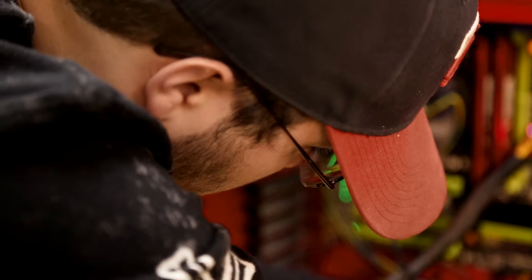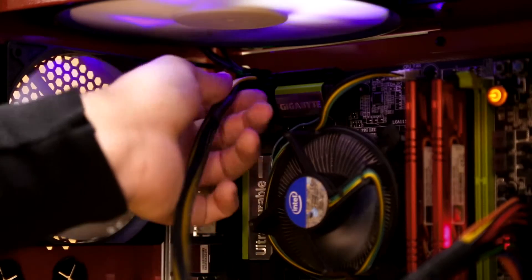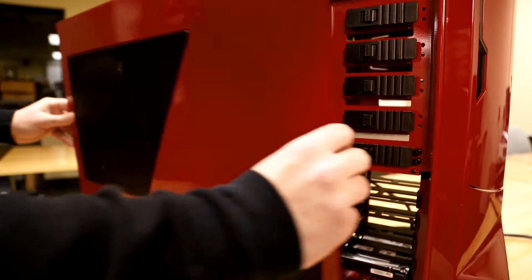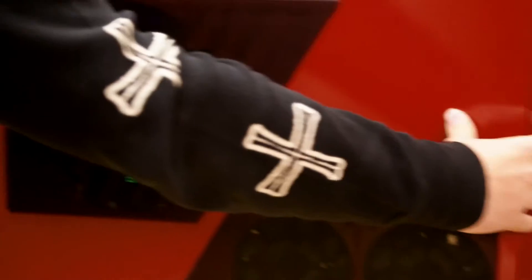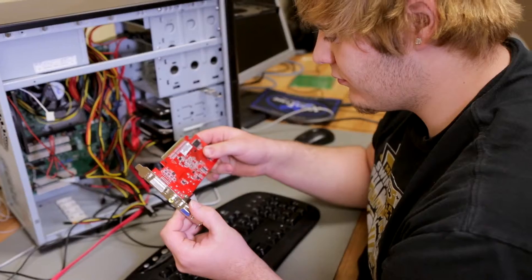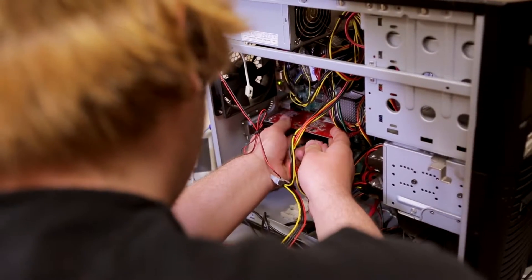Our curriculum also leverages more than one skill set. For example, systems diagnostics teaches them how to build a computer from scratch. Then we break that computer so that they have an opportunity to fix it. And then in a help desk course, students actually get to fix computers from real customers.